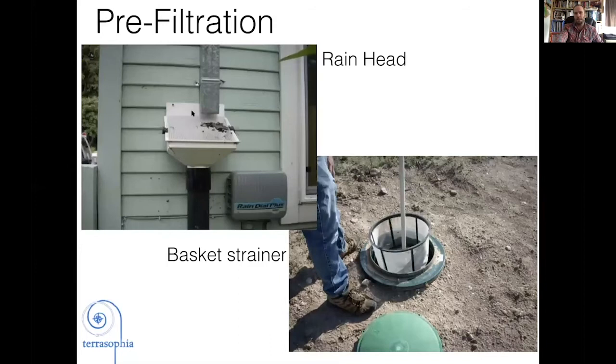For pre-filtration, rain heads are in many ways the simplest — you walk by, see them, and can brush off any leaves. There's also a finer mesh screen inside that catches smaller particles and needs occasional cleaning. For underground cisterns and some above-ground ones, there are basket strainers that do essentially the same thing but are inside the closed lid — you have to look in, pull them out, and clean them. I'd say at least quarterly, but also after big storms and after leaf fall, just to keep things clean.